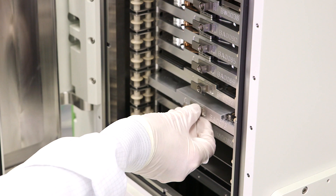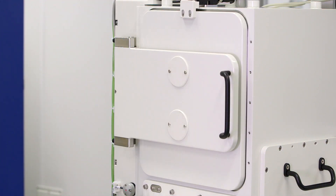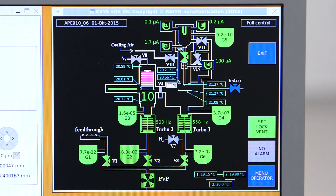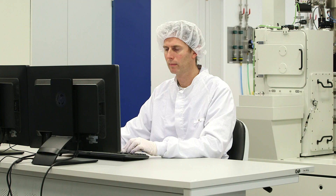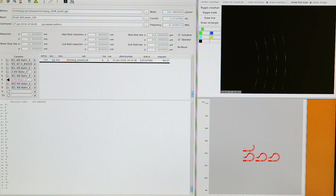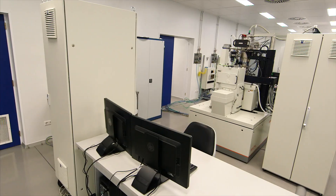The operator can then load the substrate into the airlock system and evacuate the system. The eBPG runs completely automated and no user intervention is required until all jobs are executed and the holders are removed from the airlock again for further sample processing.